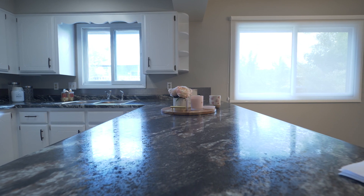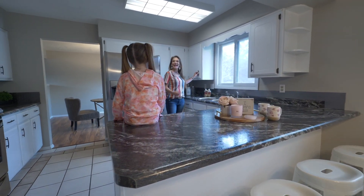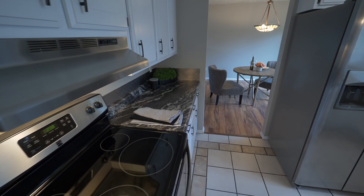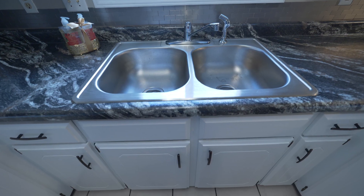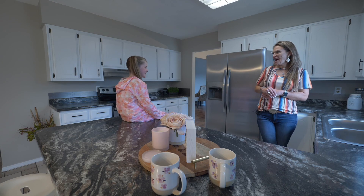These counters are brand new, and they're amazing. There's lots of covered space, and they've been newly painted, and new handles. Lots of stainless steel appliances. You do cook. Yeah, it's my favorite thing to do. Have you watched my cooking show? I have.